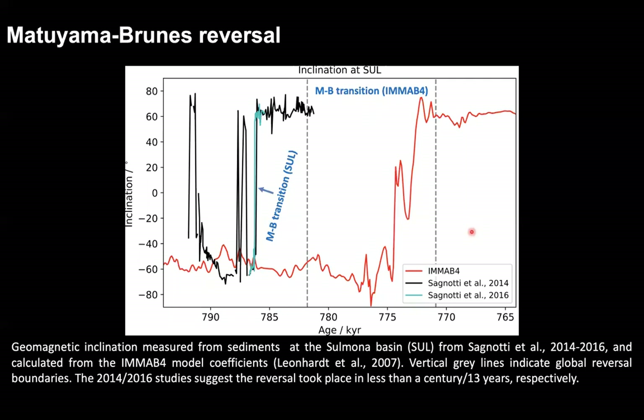In more detail, we show time series of the geomagnetic inclination as measured at the Sulmona Basin. According to the IMMA B4 model shown in red, and the Sagnotti studies in black and cyan, the vertical lines indicate temporal boundaries of the transition according to the global model prediction. We can see that, apart from a temporal shift, the geomagnetic reversal itself occurs over millennia according to the model, but over 80 years according to the 2014 study and about a decade according to the 2016 study.